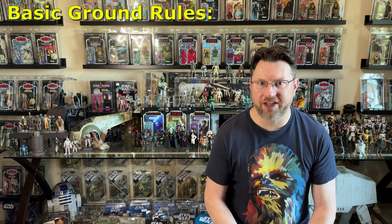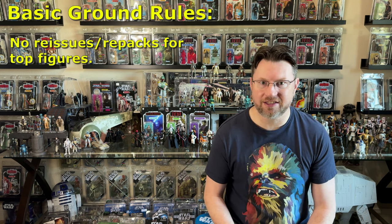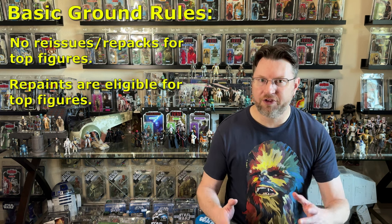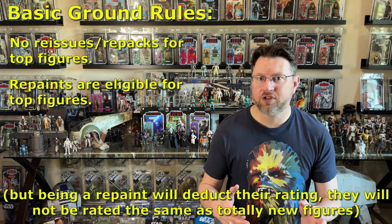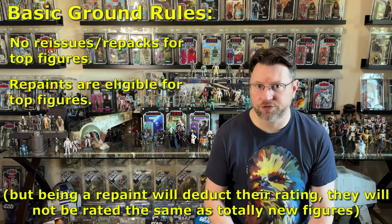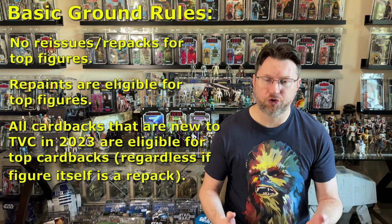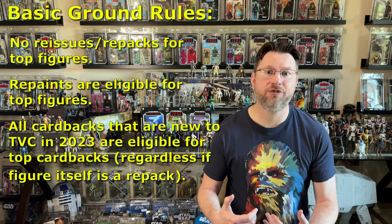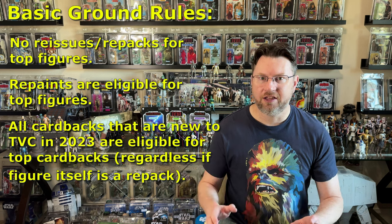Some basic ground rules: for the figures I am not counting any straight reissues or repacks — they have to be new releases. However I am counting repaints of previous figures, so if they've given a figure a completely new paint job as a new character or version, those are eligible. Straight repacks where they've only updated the photo reel are not counted. For card backs, the only requirement is that it is a new card back for the Vintage Collection, so a repack on a different card back is eligible.